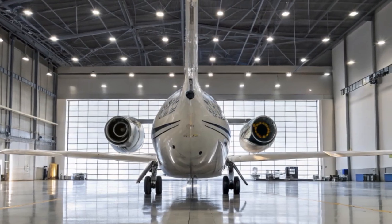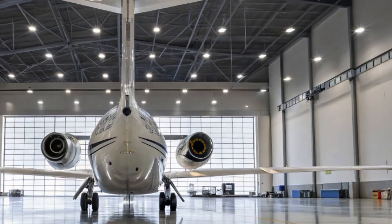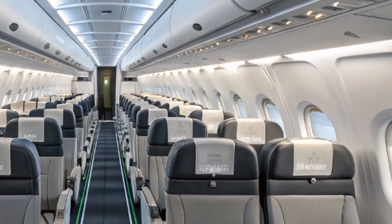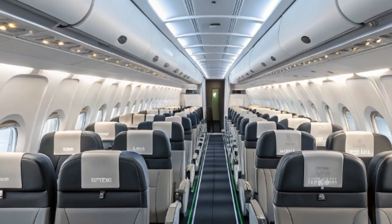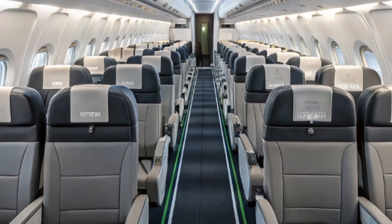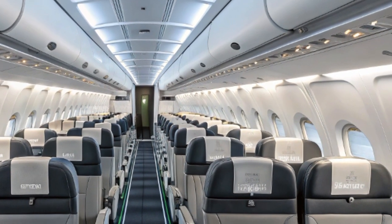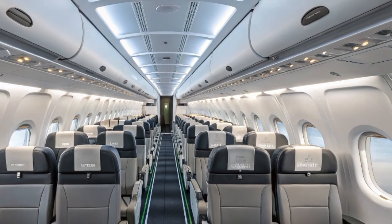One of the most exciting developments in the 2025 ATR-72 is its partial hybridization. ATR has begun integrating a hybrid electric support system aimed at reducing carbon emissions during taxiing and short ground movements. While the aircraft is still primarily powered by turboprops during flight, the electric system allows for engine-off taxiing, significantly cutting down emissions at airports. This move is part of ATR's broader strategy to make regional aviation more sustainable without compromising reliability.